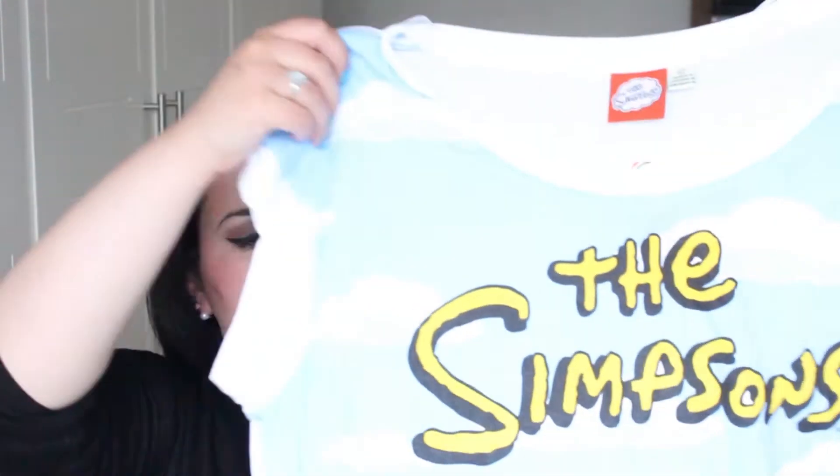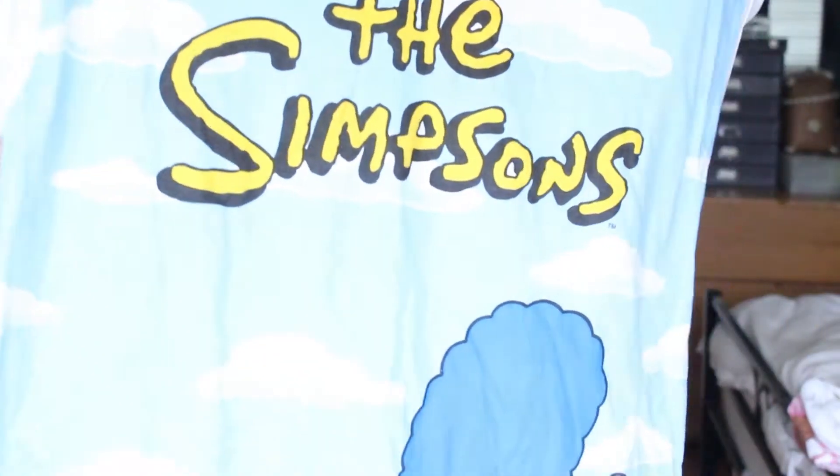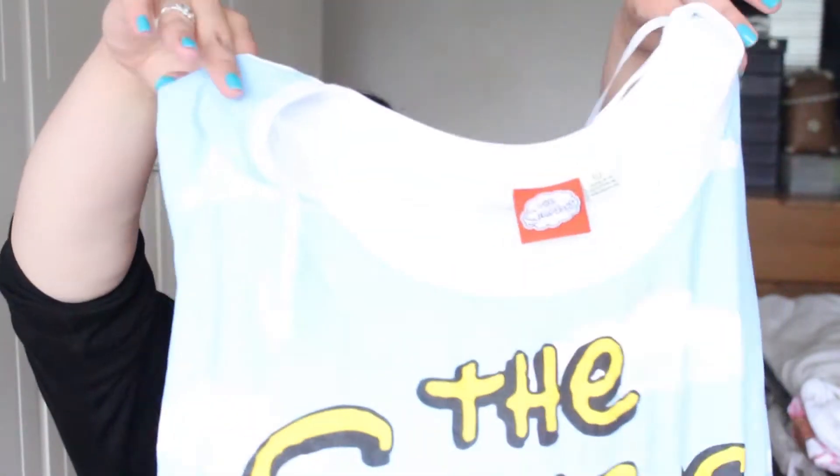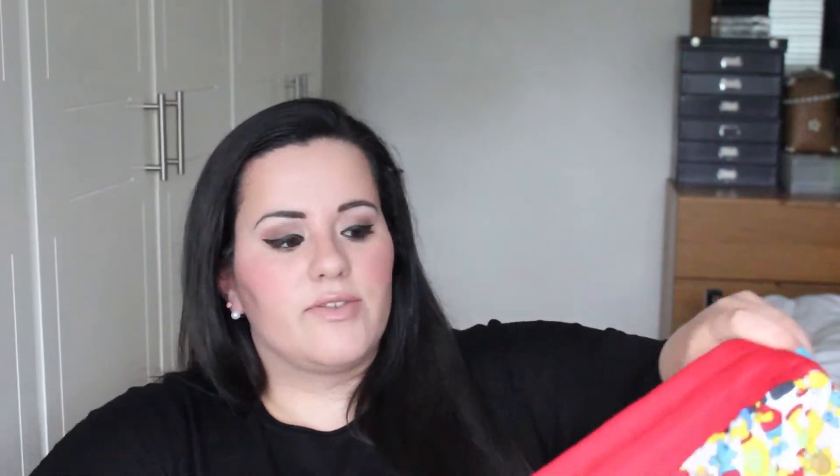And then I also got another Simpsons t-shirt, but also for sleeping — £4 or £5. I guess you could get away with wearing it outside. This one says 'The Simpsons' and it has each of the Simpsons family on it. Nice and big and baggy, just the way I like it. I also got matching pajama trousers, which were £7, so they were more expensive than the tops.